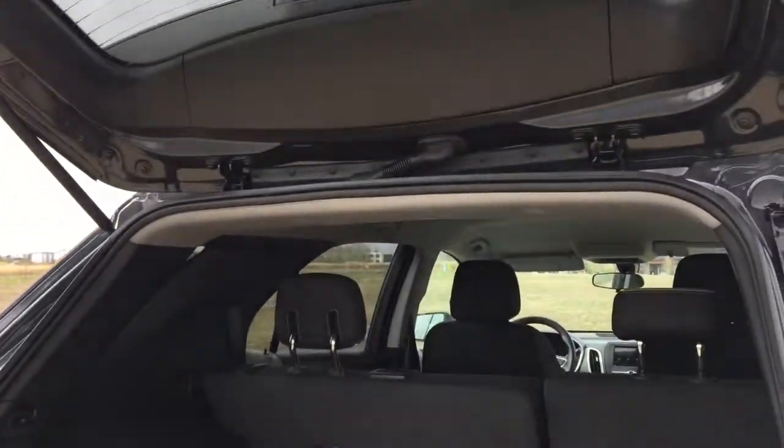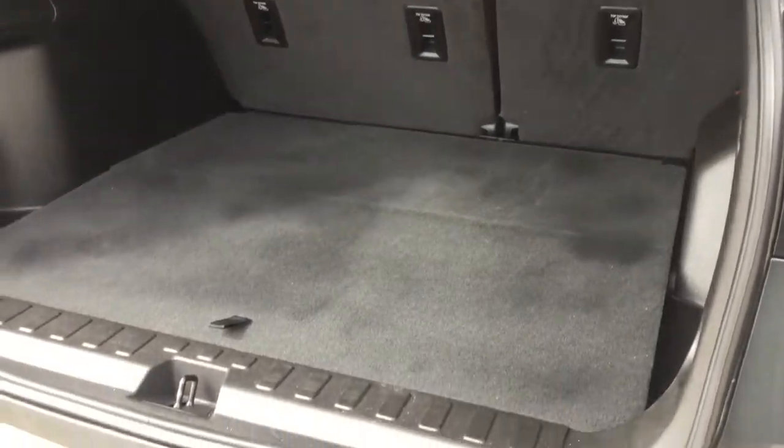Coming around back we have plenty of room in the cargo area for groceries or whatever else you happen to want to take with you, with additional storage underneath the floor.